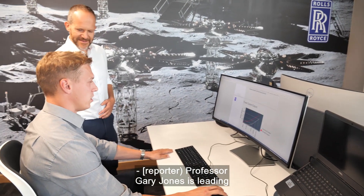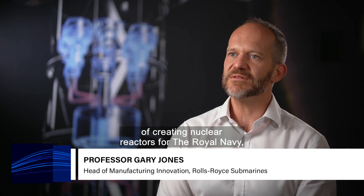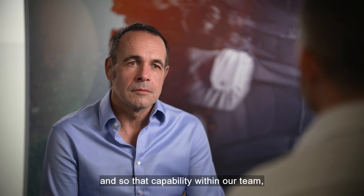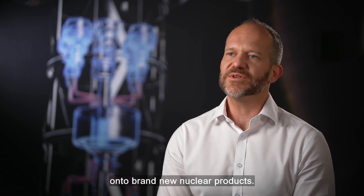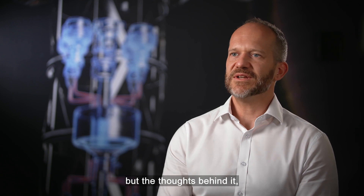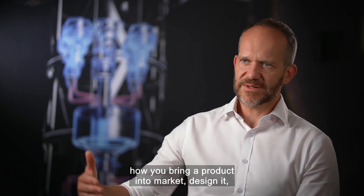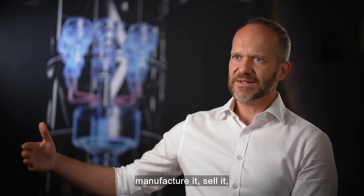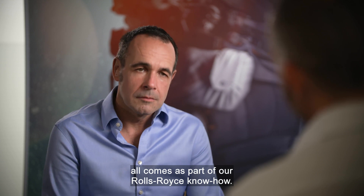Professor Gary Jones is leading Rolls-Royce's nuclear space project. In terms of technical challenge, we've got over 60 years of creating nuclear reactors for the Royal Navy. That capability and knowledge within our team, we can apply onto brand new nuclear products. So this is not the same technology, but the thoughts behind it, the physics behind it — how you bring a product into market, design it, manufacture it, sell it, keep it in service and then dispose of it — all comes as part of our Rolls-Royce know-how.